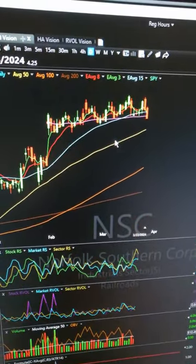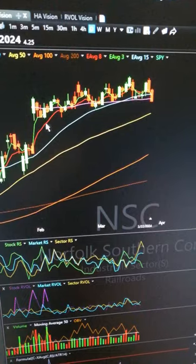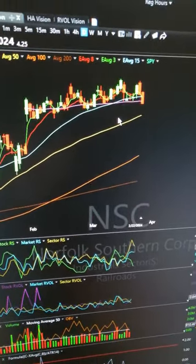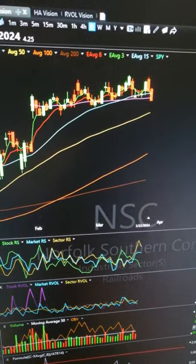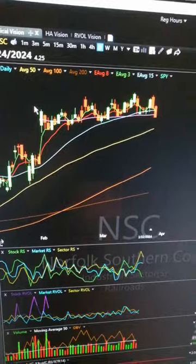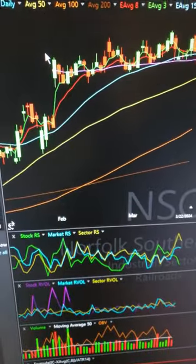This is an example of a perfect weekly at-the-money — this is NSC. I was able to short this for six weeks in a row and make like 200% on the initial debit. That wasn't the total risk — I think I made maybe like 80% on the total risk or something, but it was a perfect WATM.